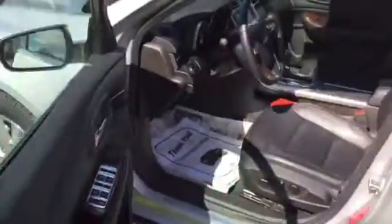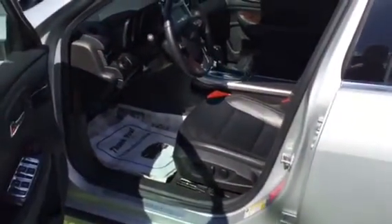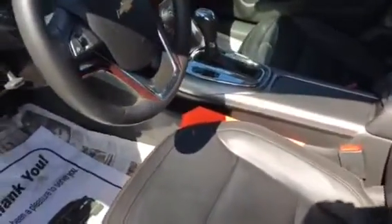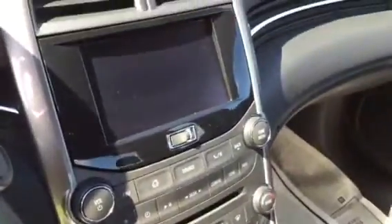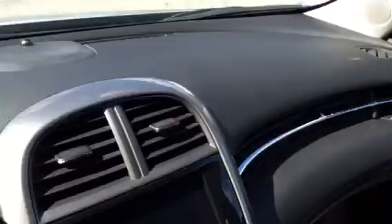This one's got the 2.5 liter Ecotec showing you 34 miles to the gallon on the highway. And look at these pretty black leather seats — power on both sides, heated. It's also got the MyLink audio system.